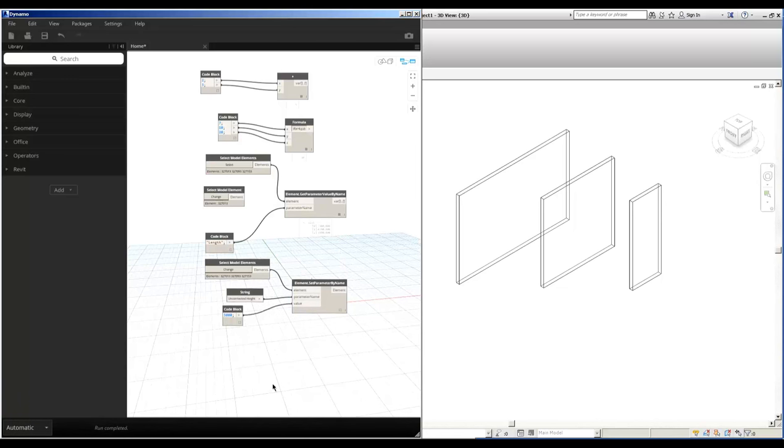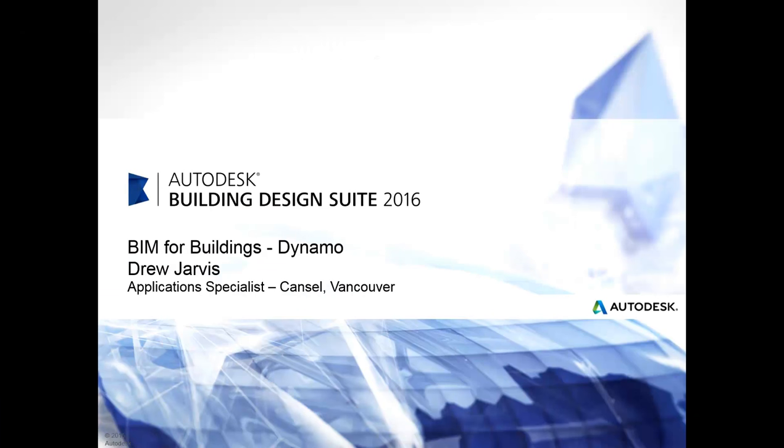That's a very basic introduction to Dynamo. Now that we've seen how easy it is to get started, let's take a look at a more practical application. The space naming utility is an add-in that's very useful when you bring an architectural model as a link into your project file — it enables you to synchronize room data with your space data. However, it's not always available immediately upon release of the software, so let's see how easy it is to replicate that functionality using Dynamo.